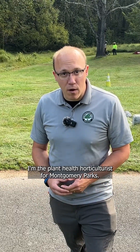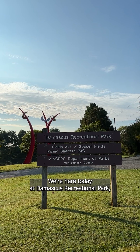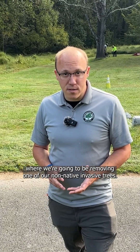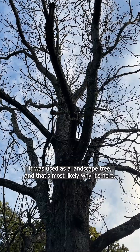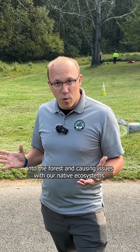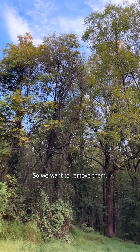Hi, I'm Andy Driscoll. I'm the Plant Health Horticulturist from Montgomery Parks. We're here today at Damascus Recreational Park where we're going to be removing one of our non-native invasive trees. This is Ailanthus altissima — Tree of Heaven. It was used as a landscape tree, and that's most likely why it's here, but we found over the years that these trees are spreading into the forest and causing issues with our native ecosystems, so we want to remove them.